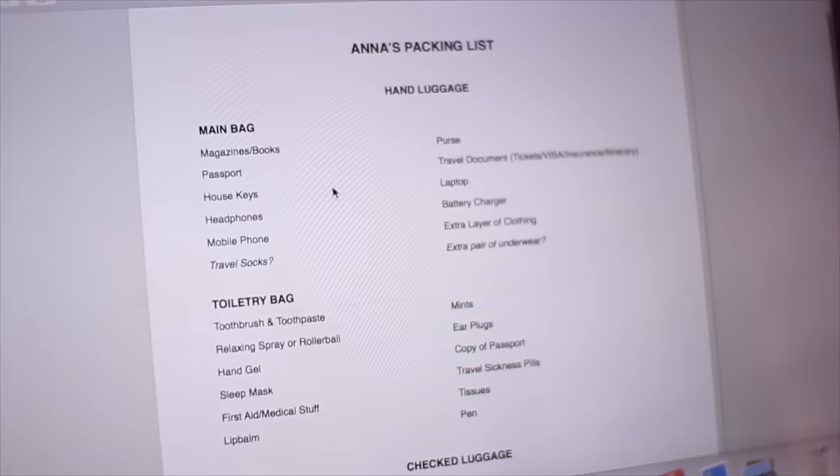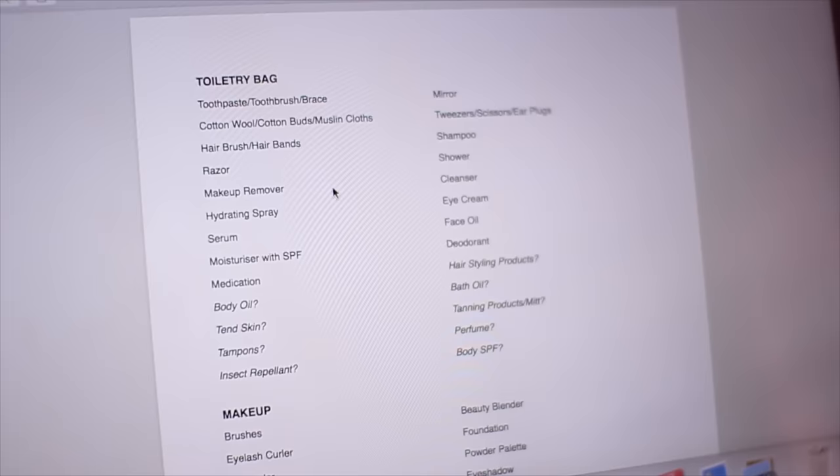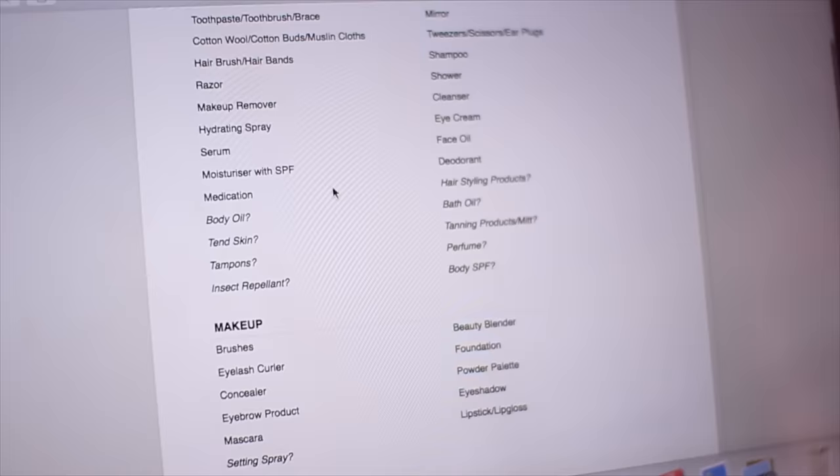If you'd like to see an itemised list of exactly what I take in my hand luggage — including exactly what I took to LA — I'll link below a blog post where there's a printout PDF so you don't miss anything. Check that out if you want to see every single little thing, and print out a list for yourself when you're next going on your travels. Thank you so much for watching, and I'll see you on Sunday with a favourites video. Bye!